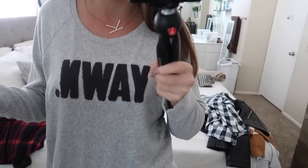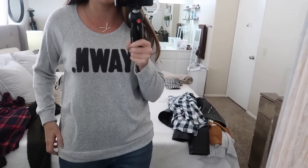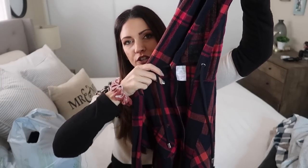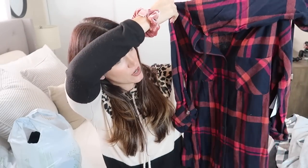I wish you guys could feel this material — it's amazing, so buttery, fluffy, and soft. The next plaid I got is actually a flannel material with a hood, which I thought was really cute, and a couple of drawstrings. It looks like it's gonna be kind of long, which I'll appreciate for sure. I got a size medium and the price was $14. I felt like that was a really good price for a thick flannel shirt.